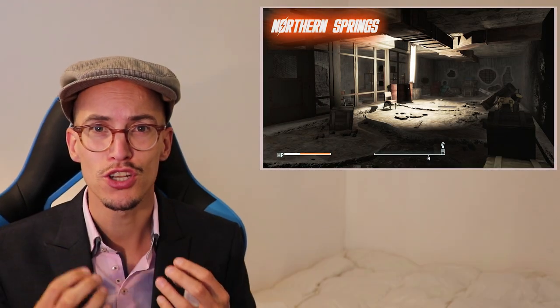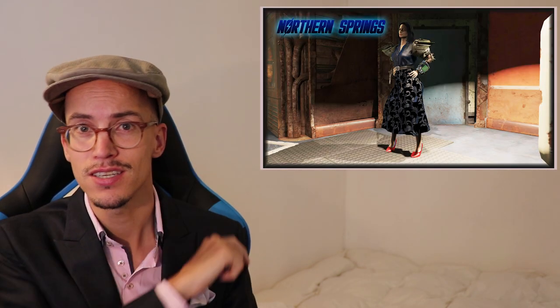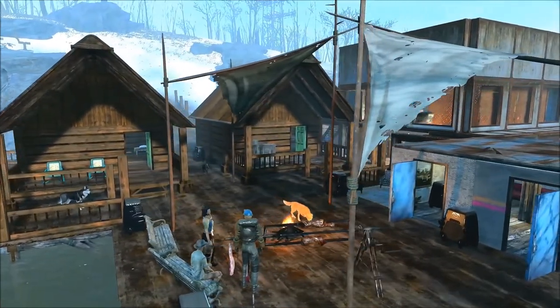We're starting off with the biggest mod of the week, both in popularity and content. This is Northern Springs. Northern Springs is the result of 2 years of daily modding work. It's a mod the size of a DLC,